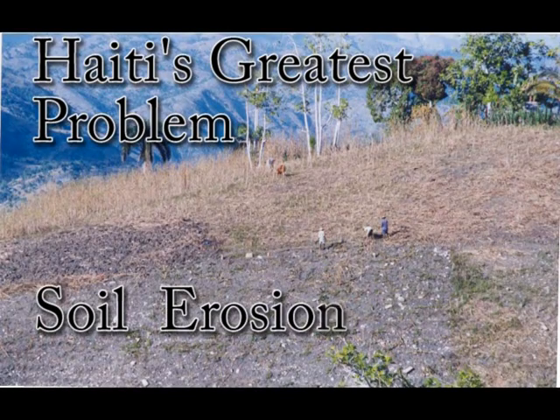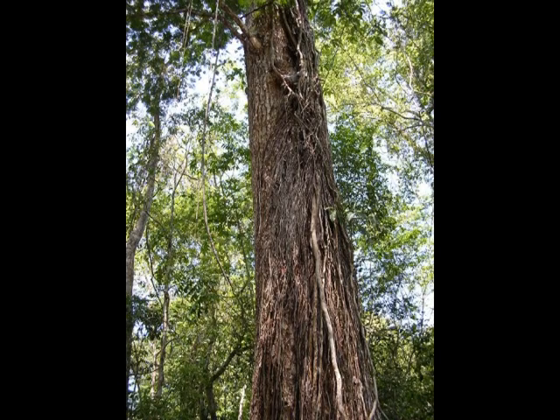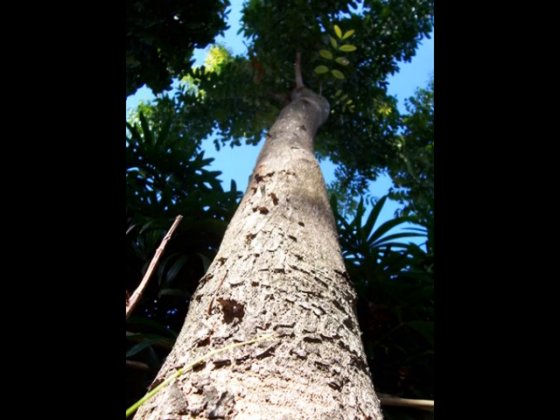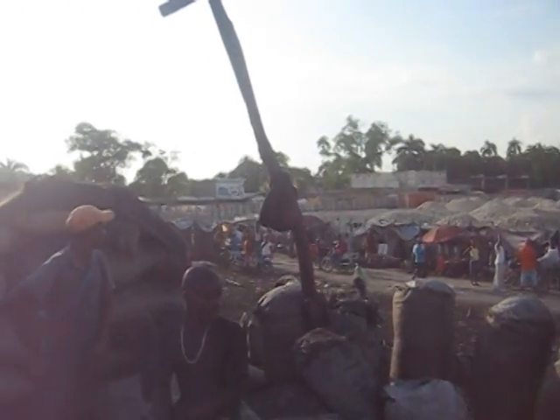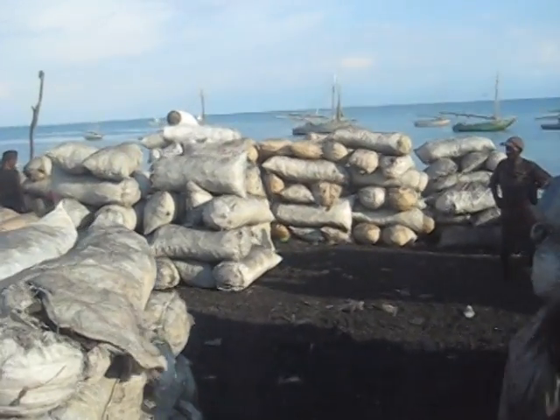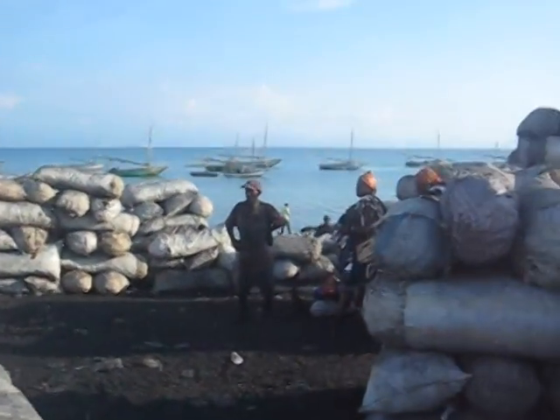Our organization believes the greatest problem in Haiti is poor soil from erosion due to the destruction of the forests. The original mahogany trees that were once over this beautiful island were sold throughout the world for furniture, but in recent years they were mostly cut down to make charcoal for cooking fuel. This port is in Arkaya, Haiti, where ships bring charcoal from trees from Laguna and all over northern Haiti, which is then transferred to Port-au-Prince for cooking fuel.